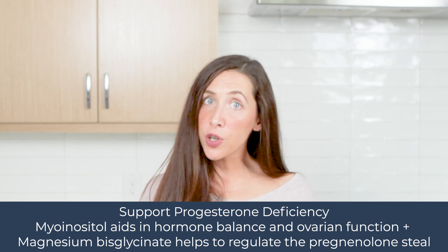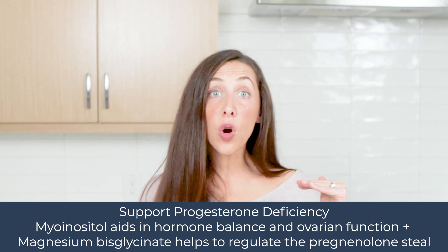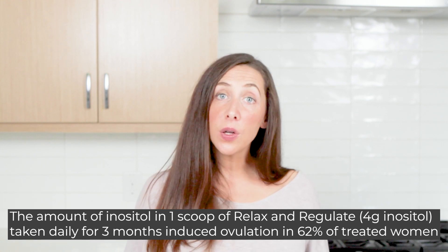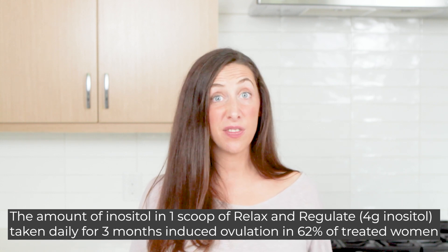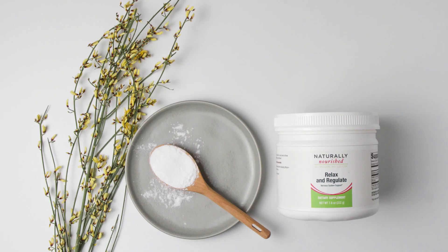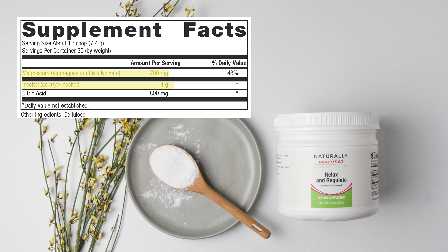The fourth area of focus is progesterone deficiency. Even if you have a healthy level of estrogen, if progesterone is deficient, you'll see expression of estrogen dominance. As a clinical tool, we like to use myo-inositol, which has been shown in research to aid in ovarian function and help balance women's menstrual cycles. We also see myo-inositol as a powerful tool with PCOS, where women often express excessive estrogen. Our Relax and Regulate supplement features a potent dose of myo-inositol along with magnesium bisglycinate, which regulates the fight-or-flight stress response.